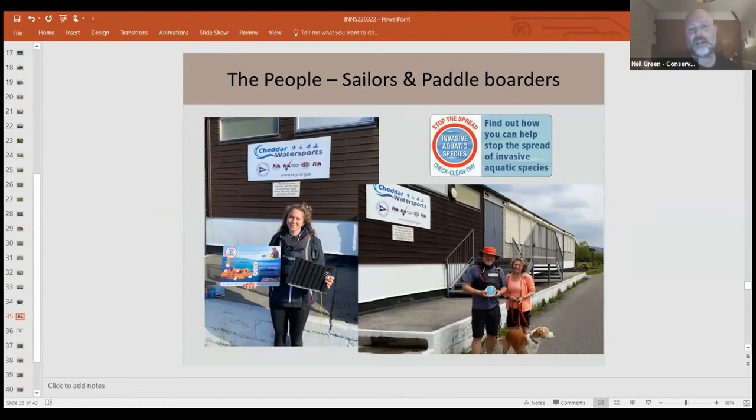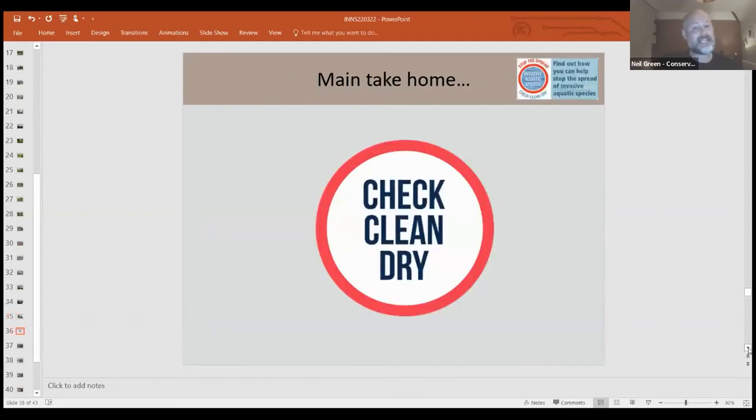The main take-home is: check, clean, and dry all your kit. That applies to aquatic equipment but also to when you've been walking in a woodland — one woodland might have completely different things going on than another. Always check and clean your kit and dry it before moving to another site.